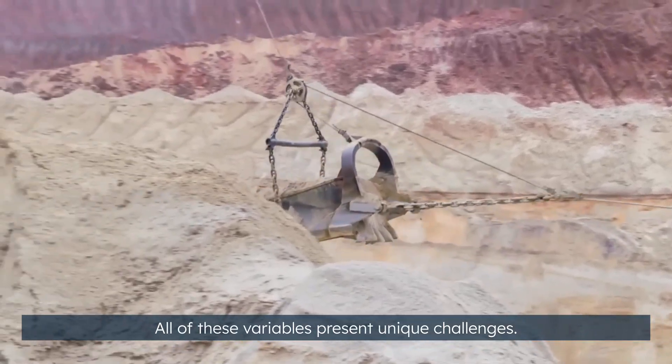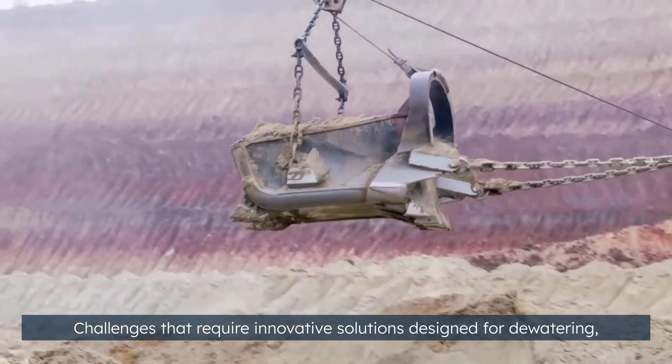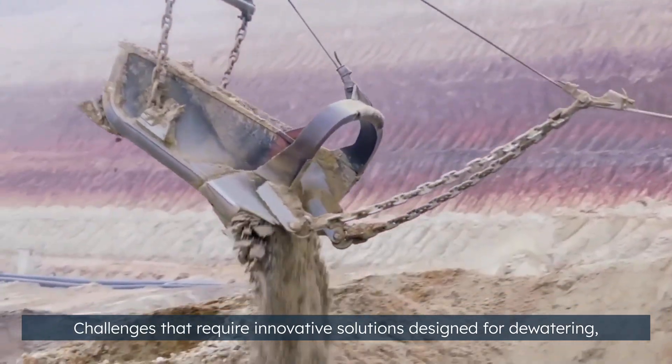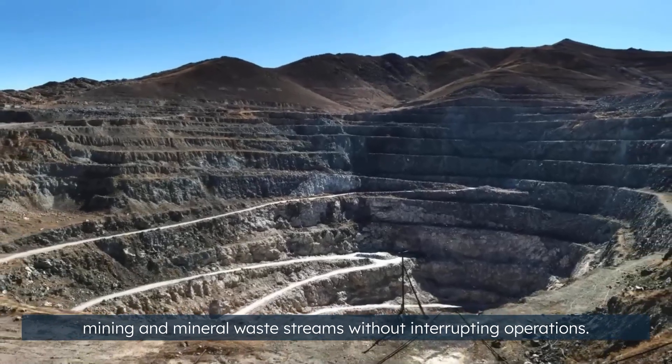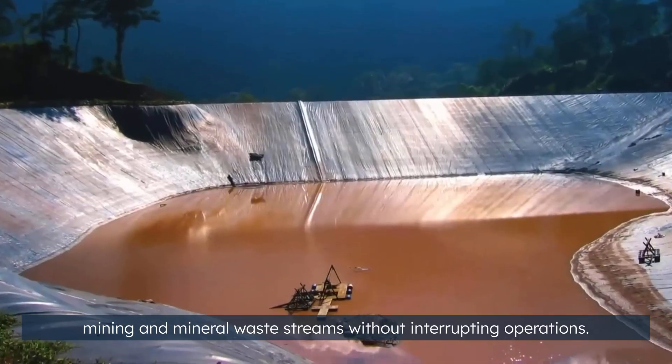All of these variables present unique challenges — challenges that require innovative solutions designed for dewatering, mining, and mineral waste streams without interrupting operations.